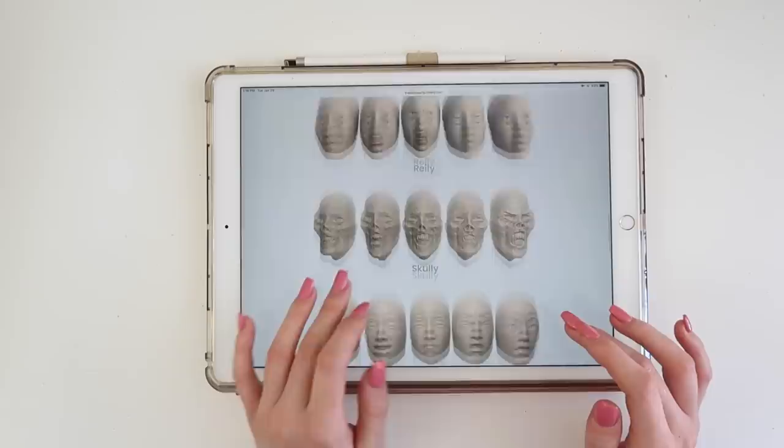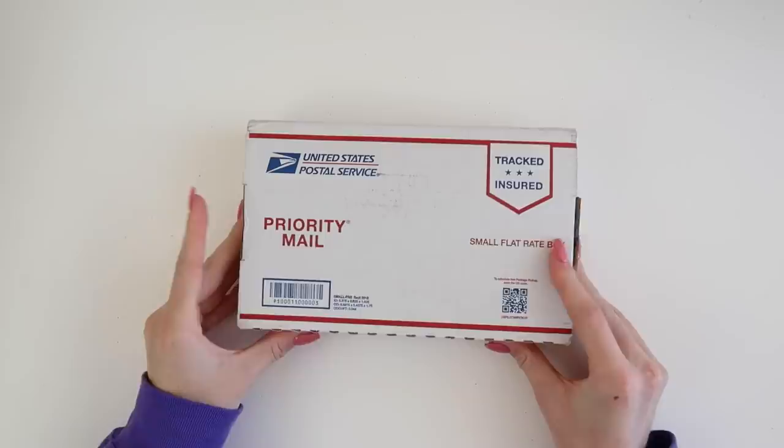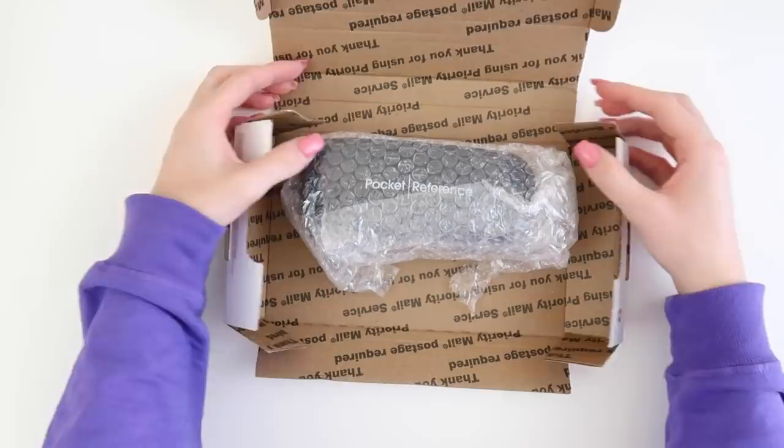So this set of weird faces costs $40 plus shipping — I think shipping was $5, I forget. So this is what it arrived in, a nice little priority box. Yes, I have opened it because curiosity got the better of me. It's wrapped up quite well and it's in this sunglass case, which is interesting.